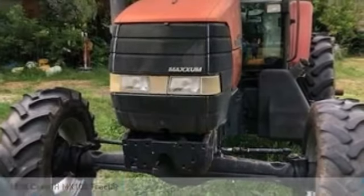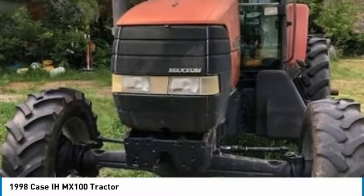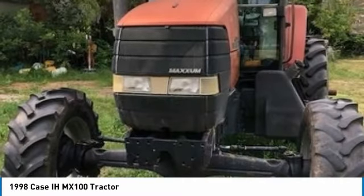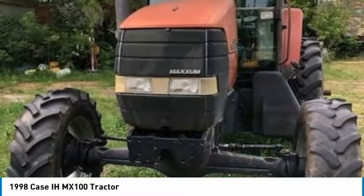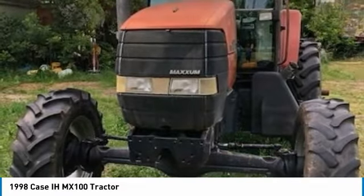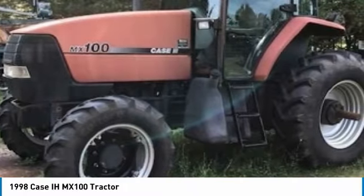The 1998 KCMX 100 tractor for sale in Brussels, Wisconsin 54204. Get ready to maximize your efforts in the field with this 1998 KCMX 100 tractor. This durable tractor has been very well maintained, which has enabled its work-ready condition. It comes fully loaded with options and features that are perfect for any hard-working individual.